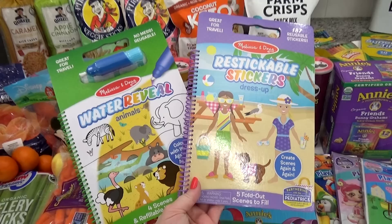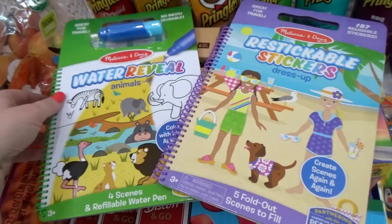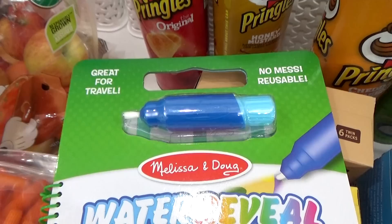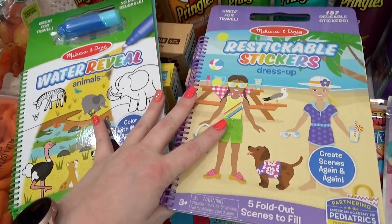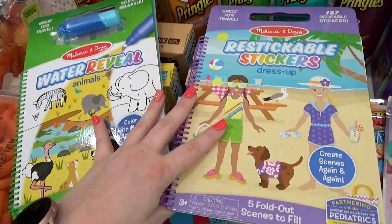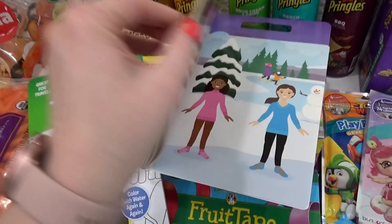I picked up two of the Melissa and Doug travel packs. I used to buy these for all of the kids, but the older two are not really into these anymore, so I just got this one for Griffin and I got this one for Lily. This one is actually a water reveal toy — you fill the little pen with water and then you draw all over each page, and the color just magically appears. And once this is dry, you can do it again over and over, so I love that. And then for Lily, I got the re-stickable dress-up stickers. Again, I love that these are reusable, so it's not just like a one-and-done type thing.